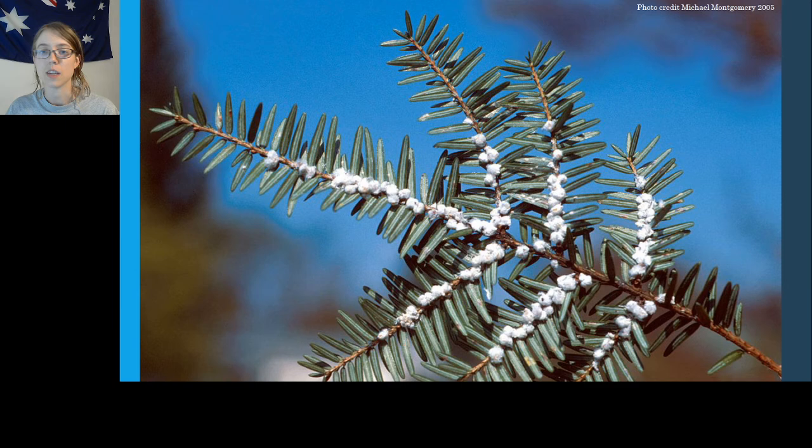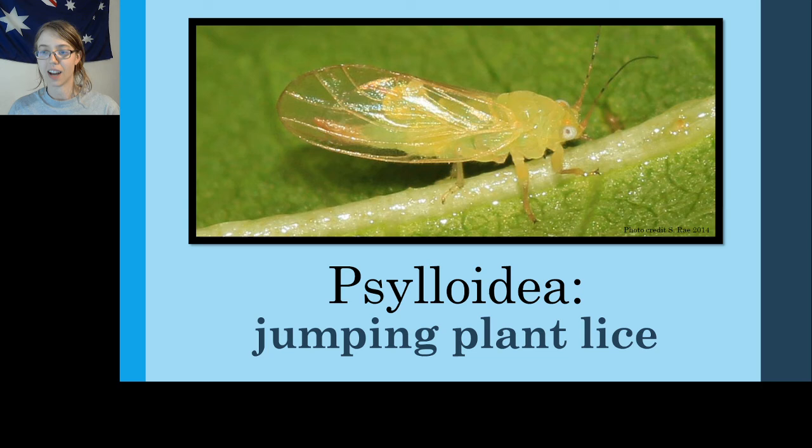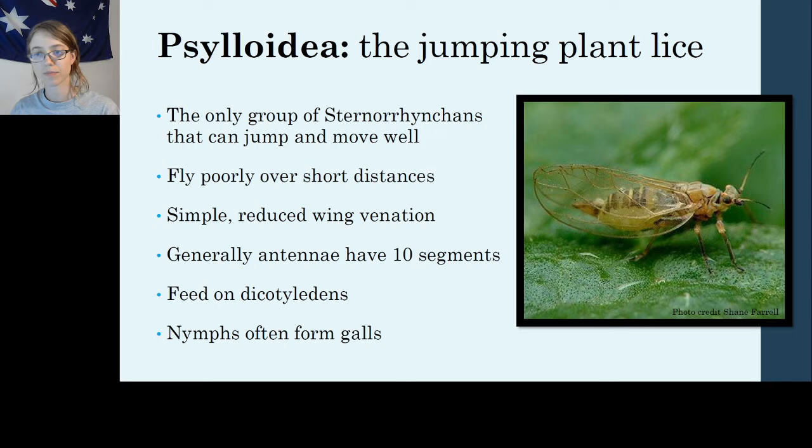These little white puffballs you might find near you — those are all adelgids. The final family for this series is Superfamily Psylloidea, the jumping plant lice. This family is a little bit unique among the Sternorrhynchans because it's the only group that really does move well — they can jump. They don't fly very well, but they can walk without great effort, unlike aphids or scales which are pretty much stuck where they're at. They also have reduced wing venation like the adelgids, but they have very long antennae.